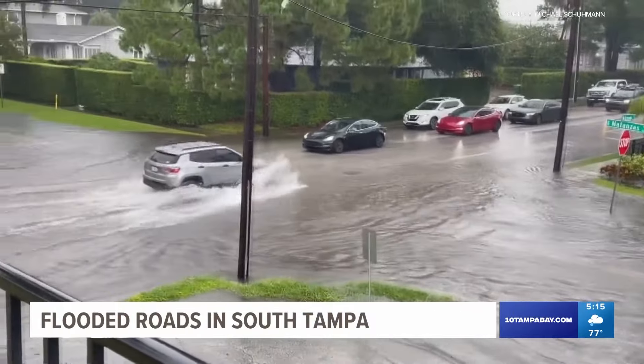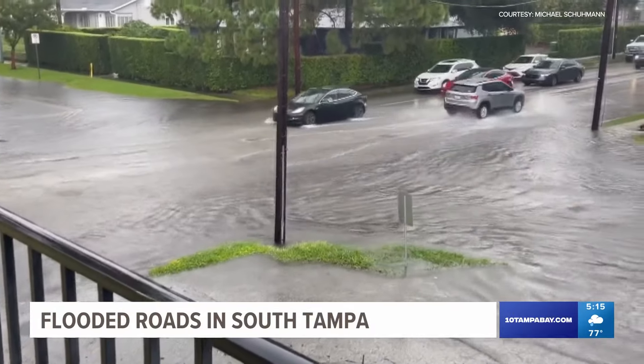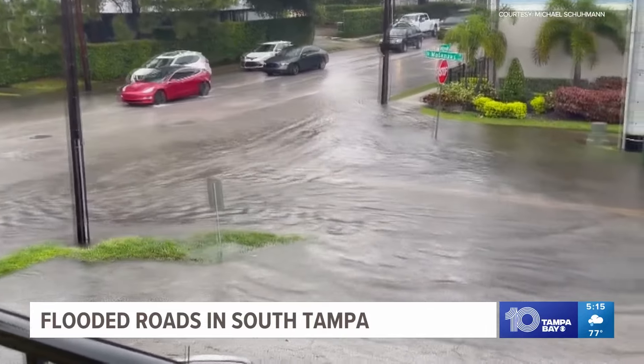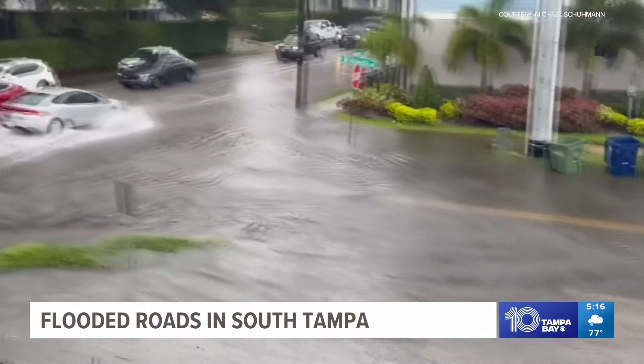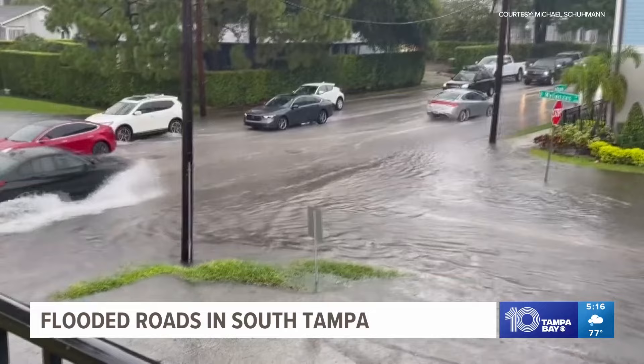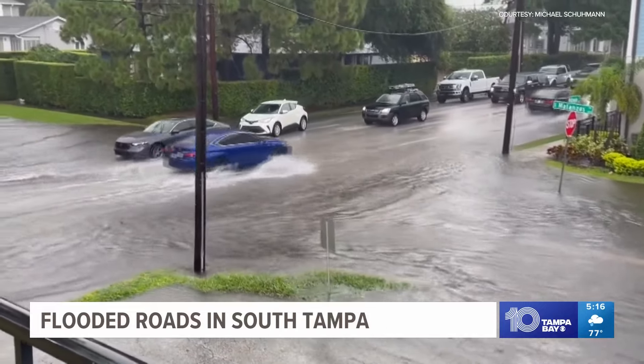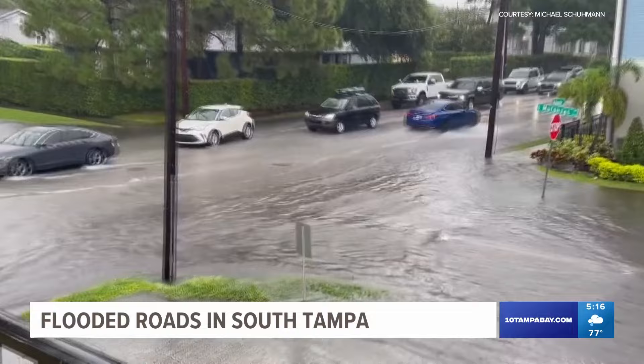I'm going to show you this right here because parts of South Tampa are dealing with some flooded roads. That feels like quite an understatement when you look at that video right there. That's video sent in from a friend of ours, Michael Schumann, a viewer. This is at Azeli and Manzanas. You can see the standing water — cars are carefully driving through.